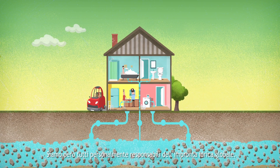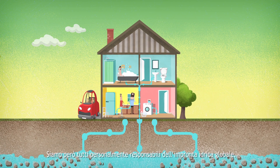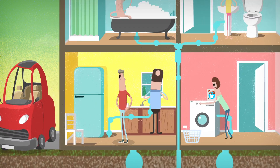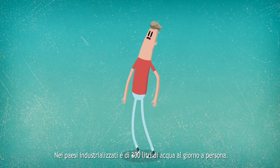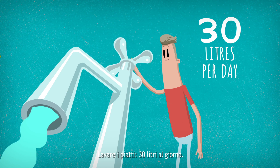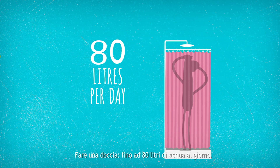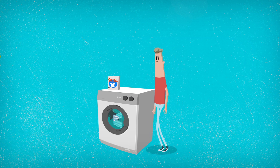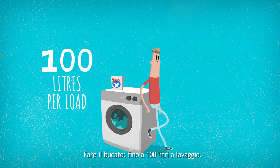But we are also personally responsible for the global water footprint. In developed countries, each person uses up to 300 litres of water every day — washing the dishes uses 30 litres per day, taking a shower up to 80 litres, flushing a toilet 65 litres, and doing the laundry up to 100 litres per load.